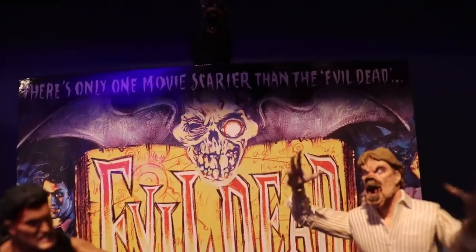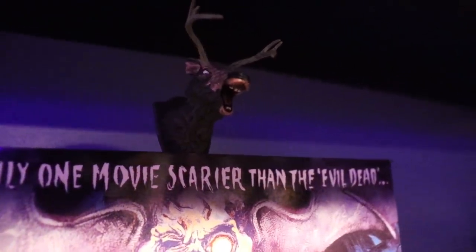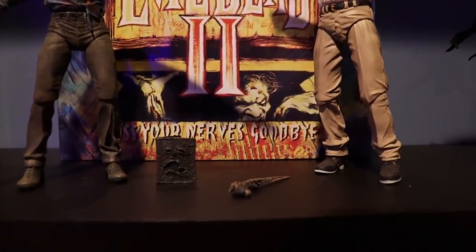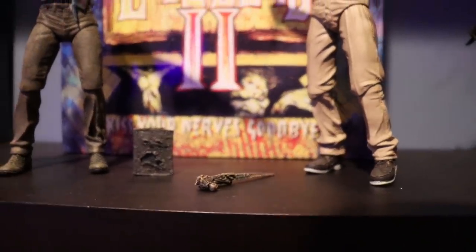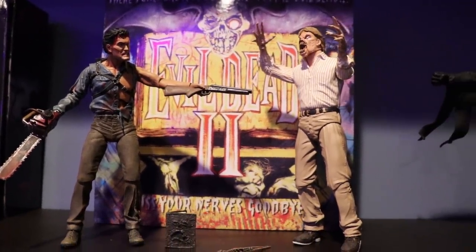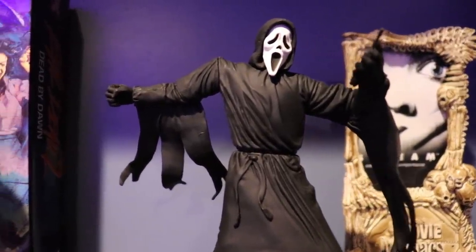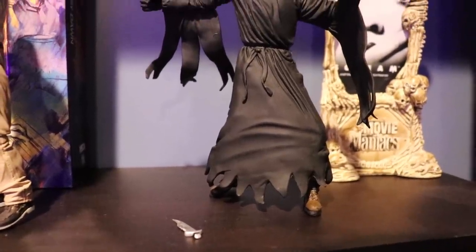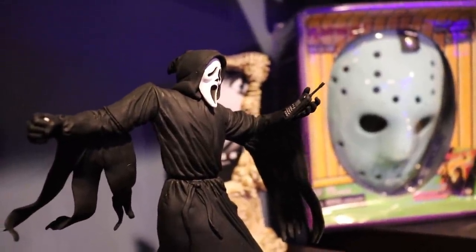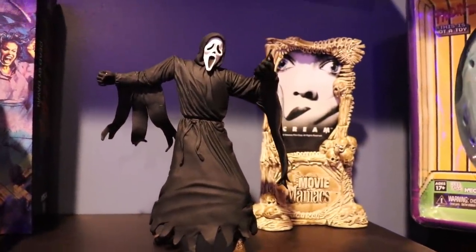It also has a little deer that they have mounted on the wall in the movie that became possessed and started laughing. I display that up there along with the Book of the Dead, the Necronomicon, and another evil prop — I pose them to look like Ash is attacking the Deadite. And last but not least is my Movie Maniacs Ghostface figure. This one recently fell and the knife broke, but a little super glue can fix that. He's carrying a cell phone along with his knife, and just the way his costume flows in the wind looks really cool.